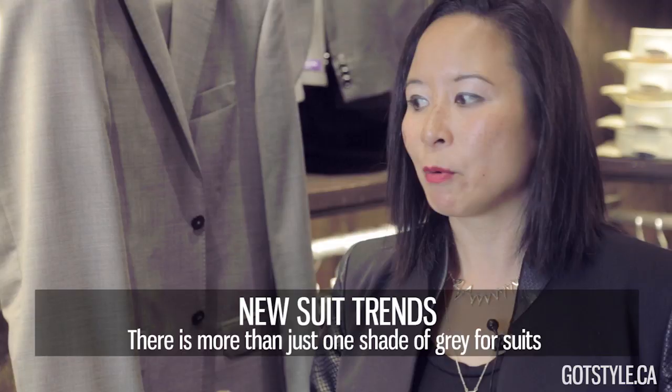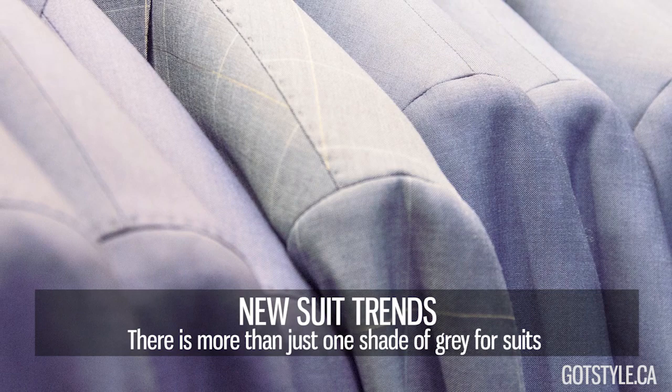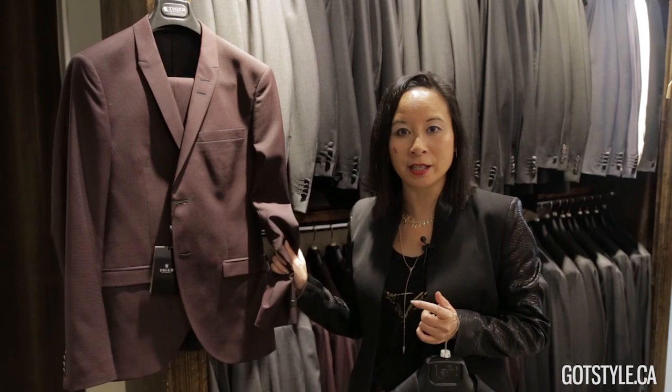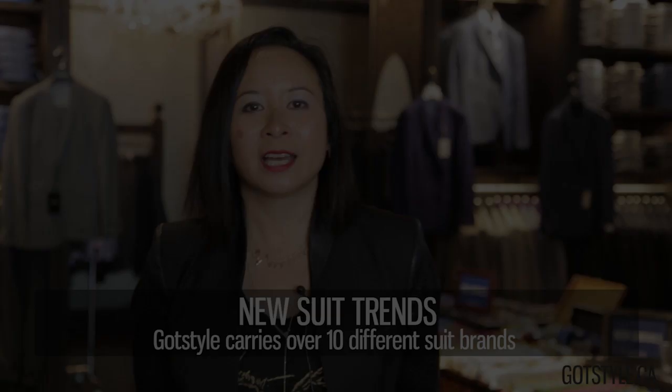We want to stay with a lot of solids this season. If you are going to do a pattern, look for a tone-on-tone check or a subtle tone-on-tone plaid. For formal wear and weddings, black is still the new black — but if you want to stand out in a sea of black suits, look for burgundy, which we started seeing in fall and continues to be strong, and the rich navy with a black satin lapel.